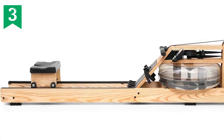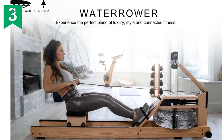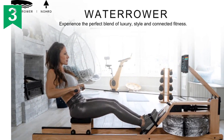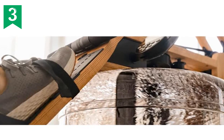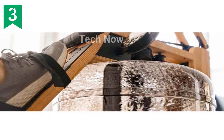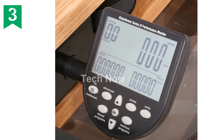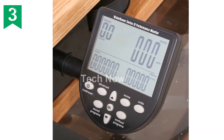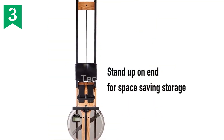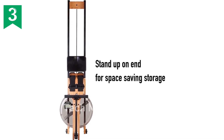To conclude, the WaterRower Ash Rowing Machine with S4 Monitor is a remarkable piece of equipment that delivers an authentic rowing experience. With its elegant design, ethically sourced materials, and outstanding performance, it's no surprise that it has garnered rave reviews from customers worldwide. Don't miss out on the opportunity to bring the benefits of rowing into your home or gym. If you're interested in purchasing this product, you can find it at the short link provided in the description below.